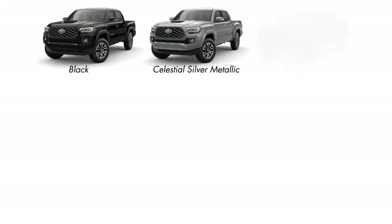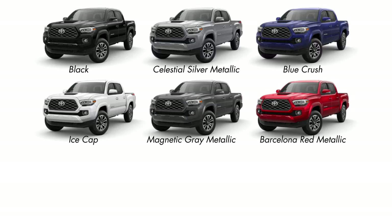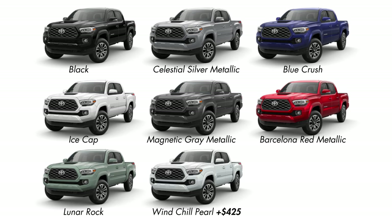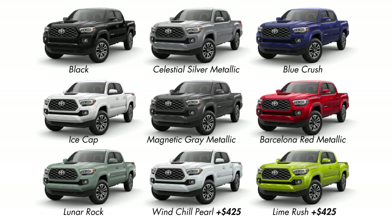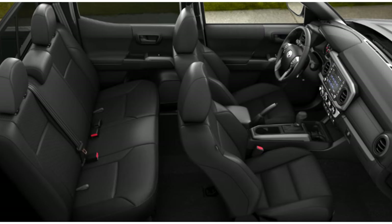Exterior color options for the TRD Sport will be Black, Celestial Silver, Blue Crush, Ice Cap, Magnetic Gray, Barcelona Red, Lunar Rock, or for an extra $425, Windchill Pearl or Lime Rush, which was the exclusive TRD Pro color for the 2022 model year. Interior options are either black cloth, or black leather if you choose to upgrade to the premium package.